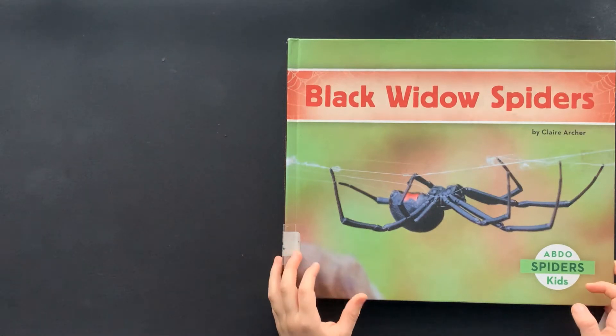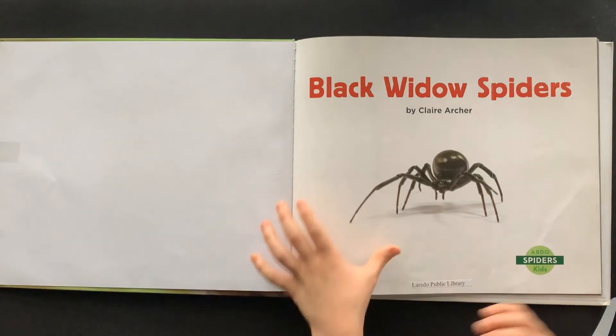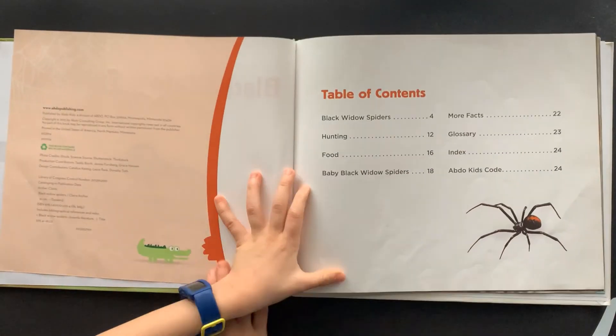Black Widow Spiders by Claire Archer. Table of Contents.